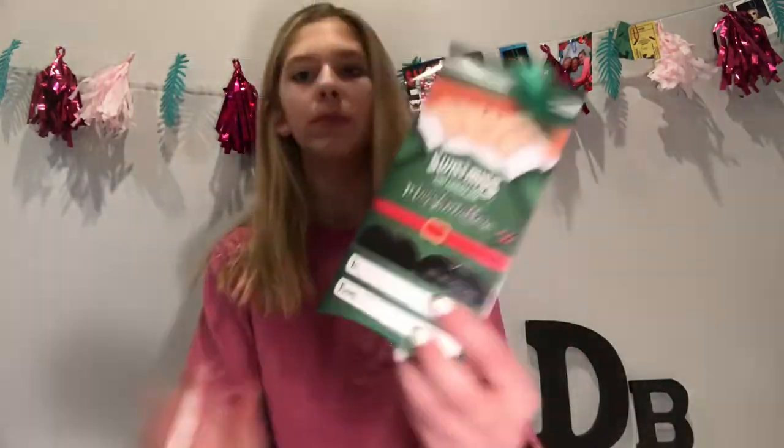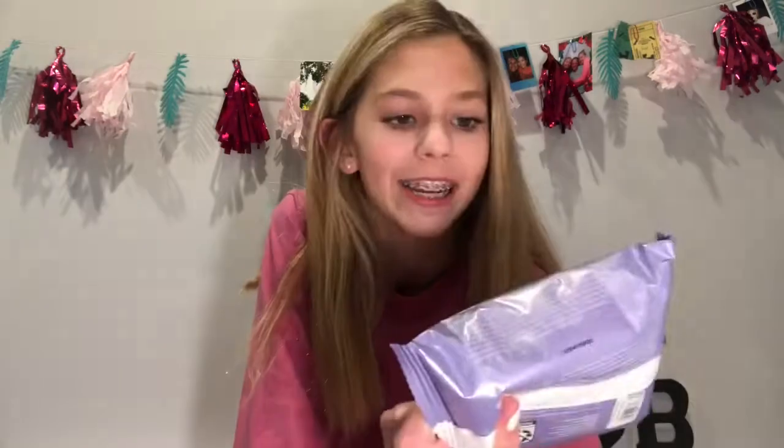Next thing I got is this Swiss Miss hot chocolate mix. Next I got these makeup wipes, and I've been needing makeup wipes for so long. I keep using soap and water but that doesn't really work very well.